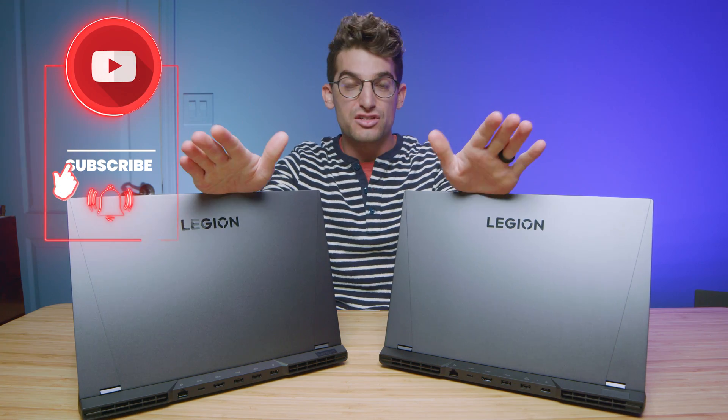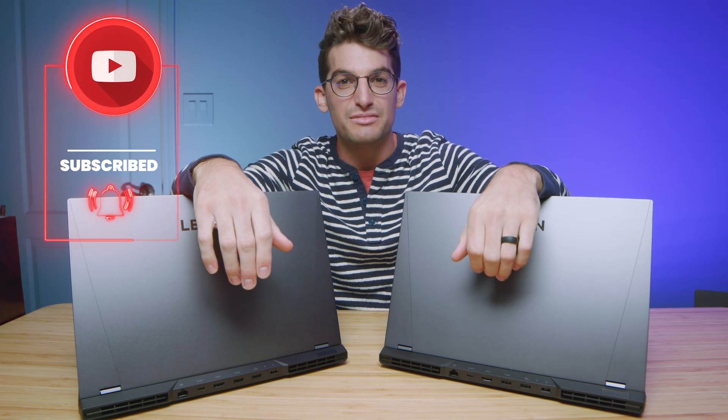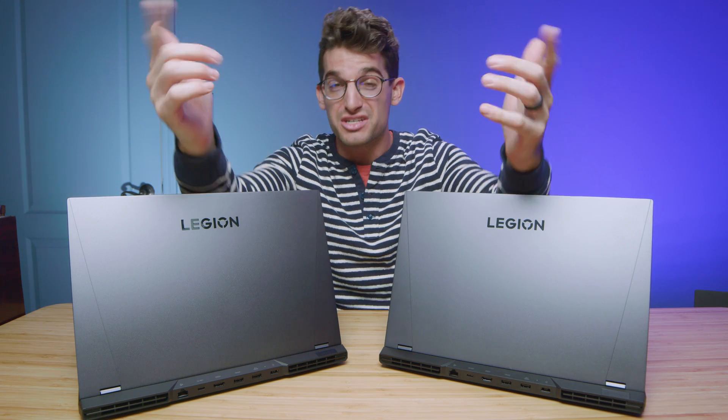Don't forget to subscribe so we can reach 100,000 subscribers and kick off that giveaway — I'm super excited to give away some Legion 5 Pros. Like this video if it's brought you some value, and if you're curious about making a purchase, there are links in the description below. I'll see you in the next video.